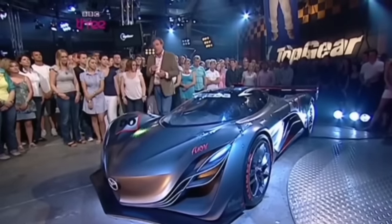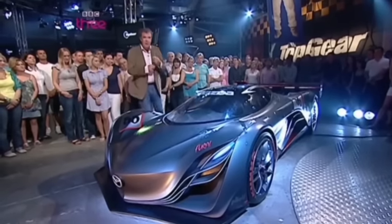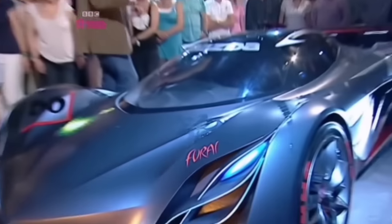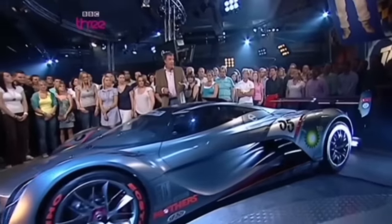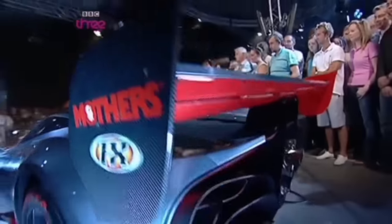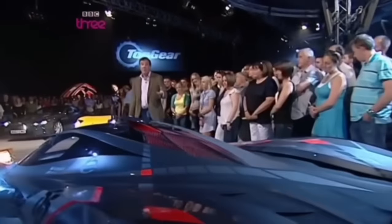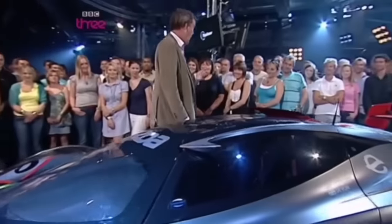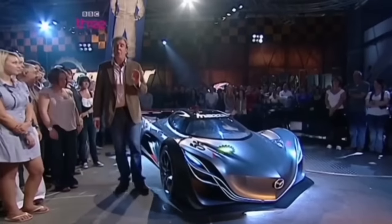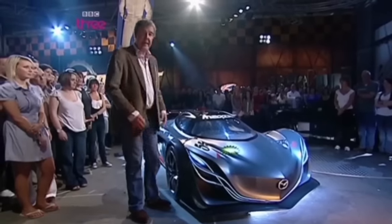Mazda — over the years they've built up a fearsome reputation for making very sensible small cars and the worst television commercials in all of human history. This, however, is their latest creation. Plainly, they wanted to give it a name which conjured up an image of aggression and anger, but unfortunately the job of naming it was given to someone from Birmingham, so it's ended up being called the Furai. The chassis is from an American Le Mans racer, which is the same as a European Le Mans racer, only fatter. Body — that was clearly designed by someone with a Batman fixation. The engine is a Wankel, 1.9 litre, 460 brake horsepower, 2.6 miles to the gallon, and annoyingly broken.